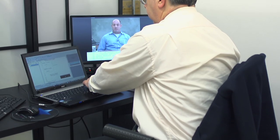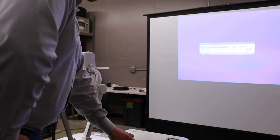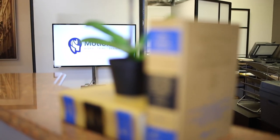We ended up getting $815,000. Of course there are going to be stressful times throughout trial, but all those little things that you worry about — MotionLit is going to take care of it.